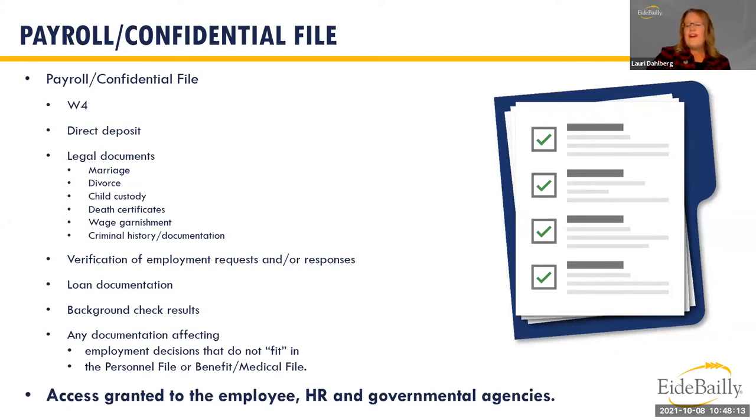The third type of file is a payroll confidential file. This file keeps everything with security-related information for the employee — social security numbers, banking information, and payroll deduction information — out of the personnel file because it has nothing to do with an employee's ability to perform their job. Within the payroll confidential file you would find the W-4, direct deposit information, and legal documents related to changing benefits, name changes, beneficiary changes, wage garnishments from child custody situations, and death certificates for a spouse or dependent in order to collect life insurance.